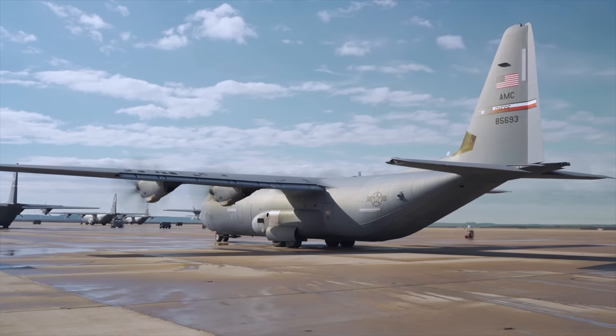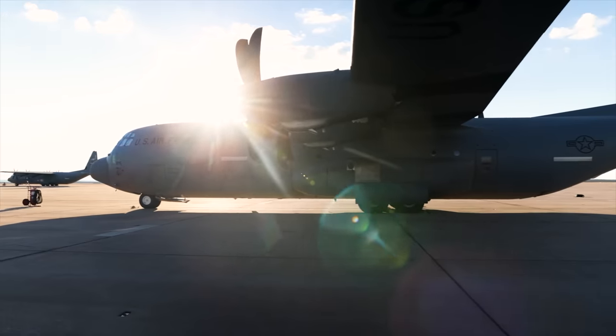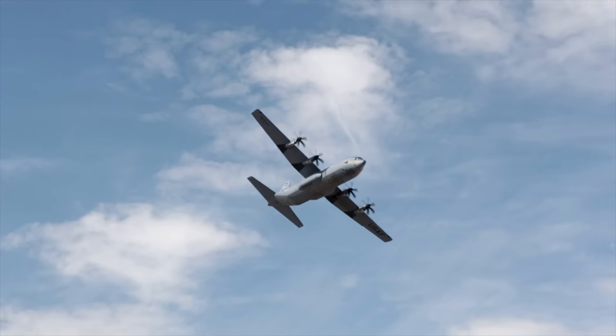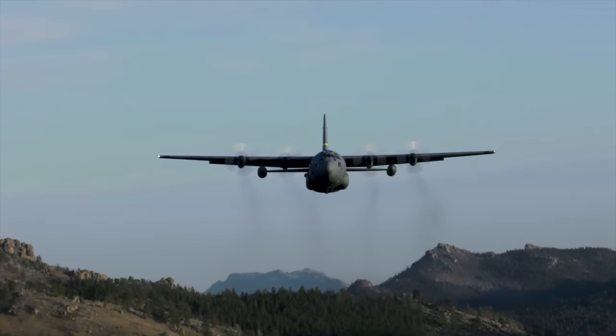There is no aircraft in history that matches the relevance and versatility of the Lockheed C-130 Hercules. In continuous production longer than any other military aircraft,